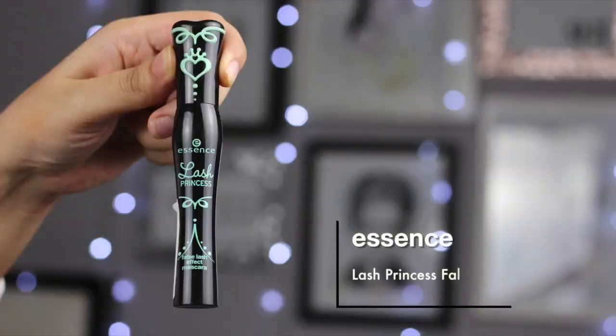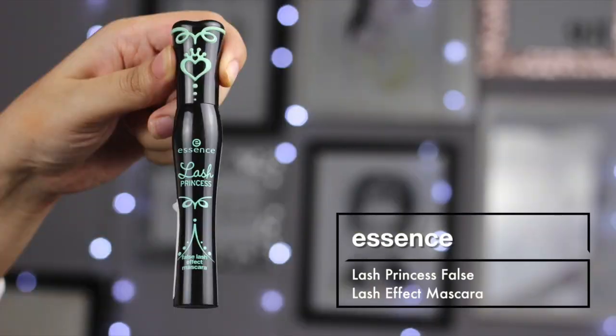The other one from Essence that I bought is their Lash Princess False Lash Effect Mascara. I've also heard a lot of good things about this mascara. On the back it says this mascara gives an irresistible false lash effect and dramatic volume, so it's supposed to give you a volumizing effect. I'm very excited to try this because I'm personally someone who loves volumizing mascara more than a lengthening one.